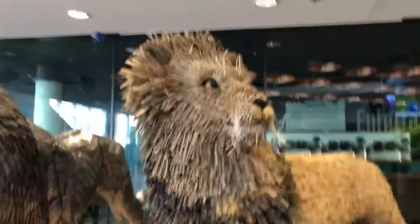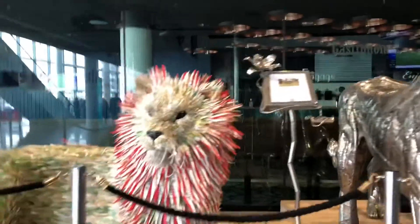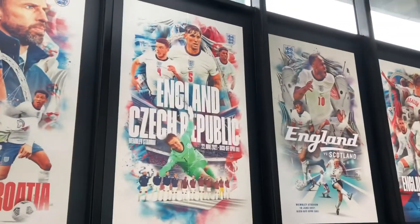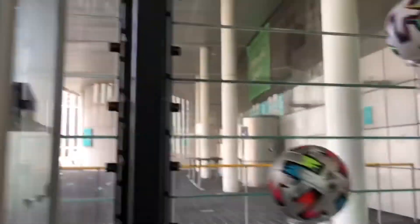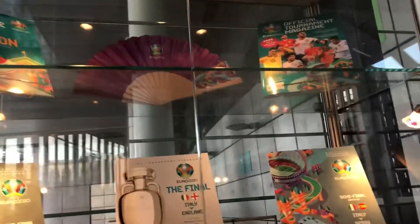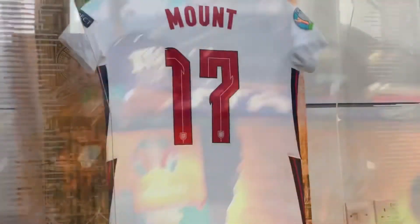I've got three lions here — there's Alfred, Andy, and Alfie. Then we've got the Euro posters and a few other Euro-related things here.